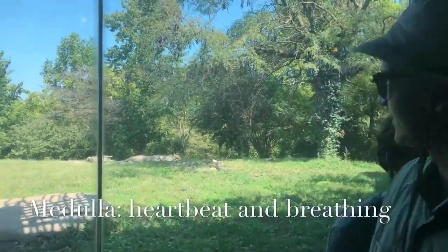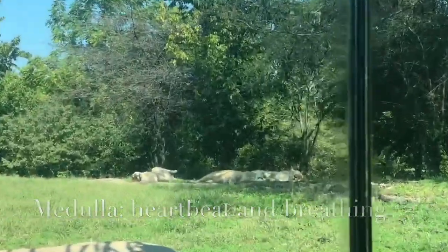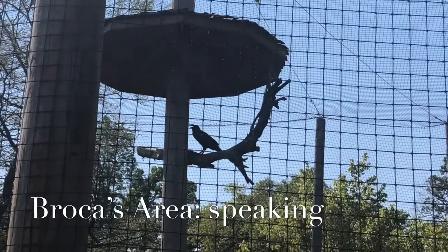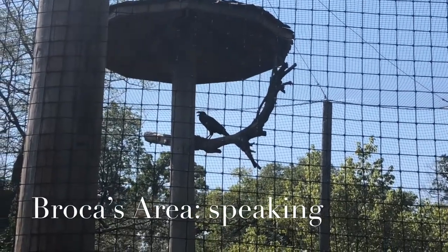My medulla is pretty calm right now because these tigers out here aren't attacking us. You're using your Broca's area to speak to us.